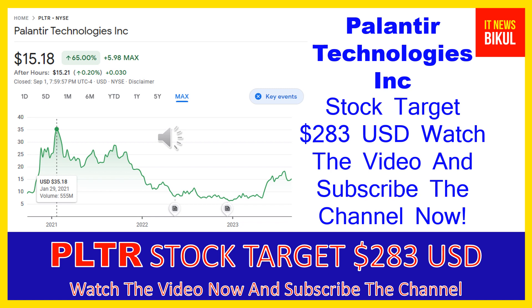Friends, Palantir Technologies Inc. market cap is $32.665 billion.